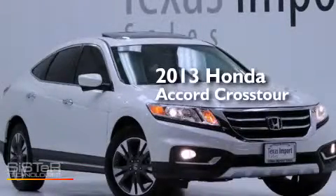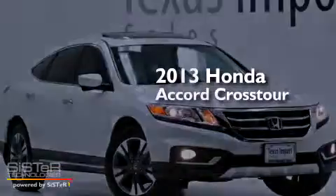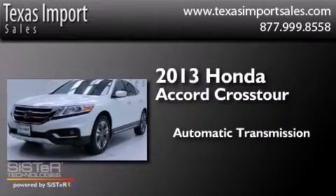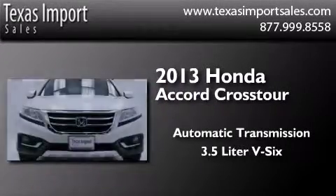This is a 2013 Honda Accord Crosstour. This wagon has an automatic transmission and a 3.5-liter V6.